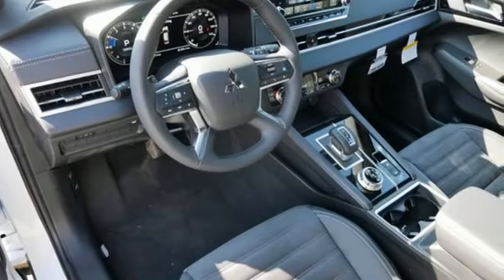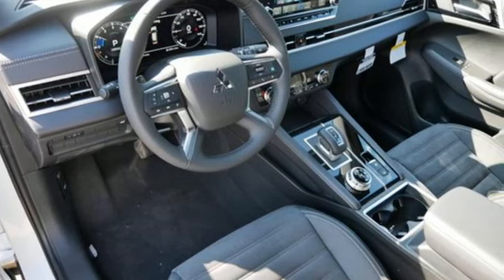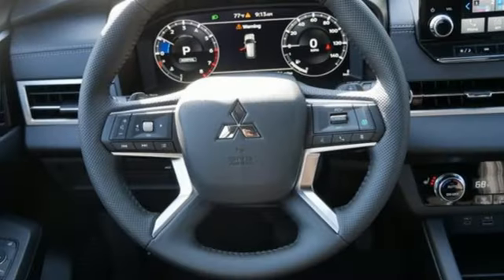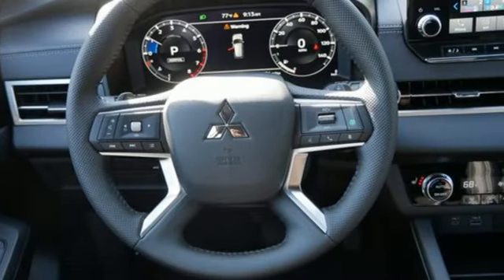Continuously variable automatic transmission, dual zone climate control, integrated navigation system with voice activation, and steering assist cruise control.